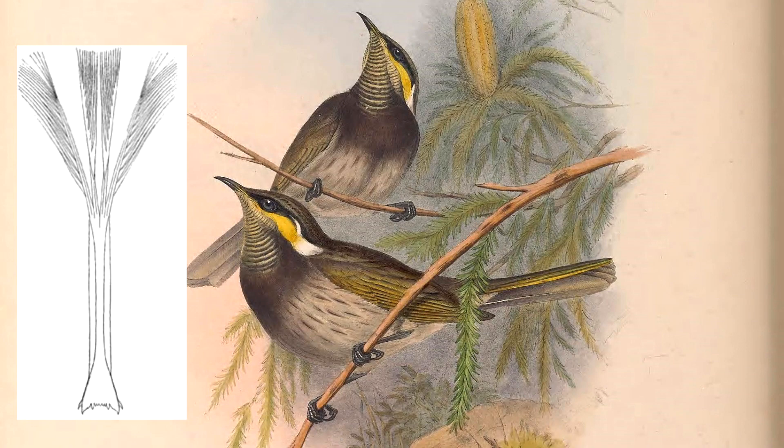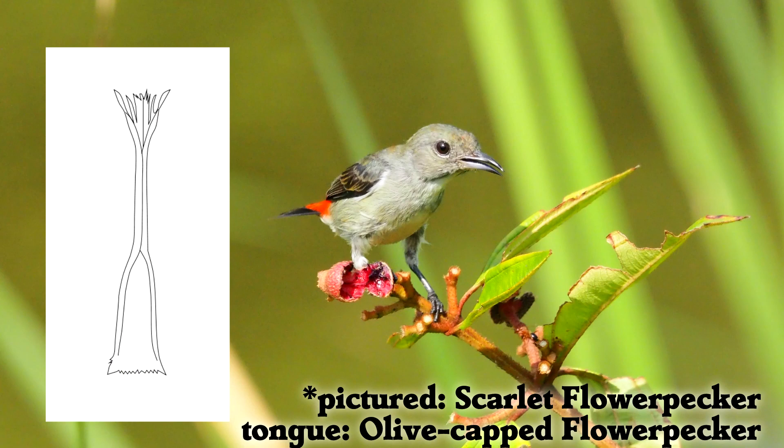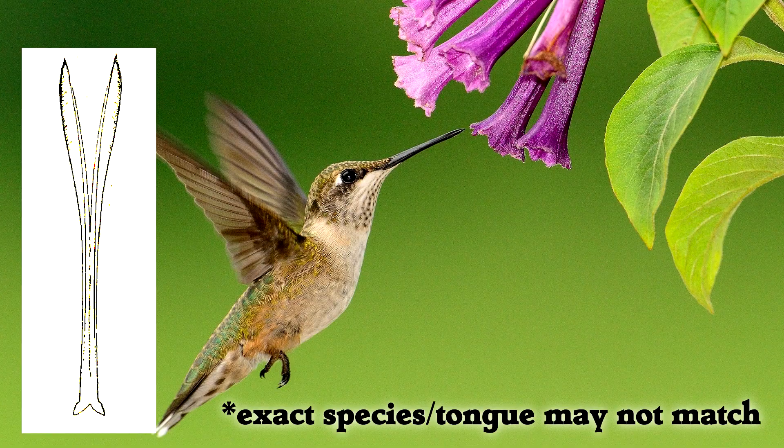Honey eater. Honey creeper. Flower pecker. Banana quit. Hummingbirds.